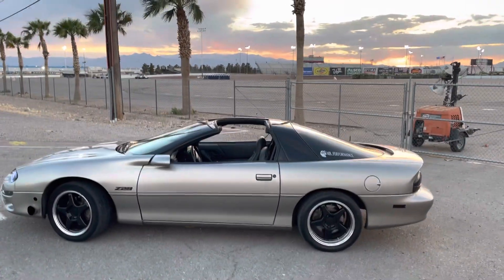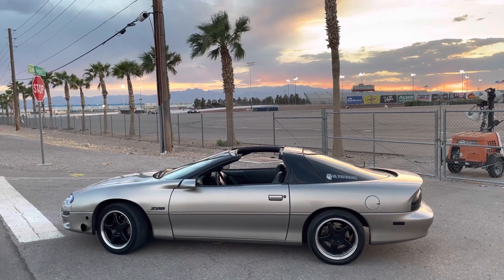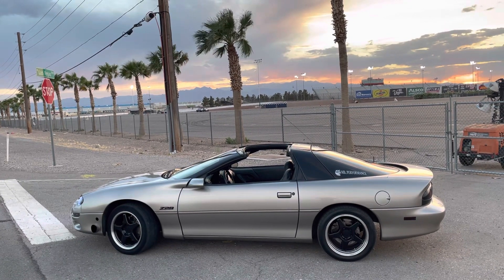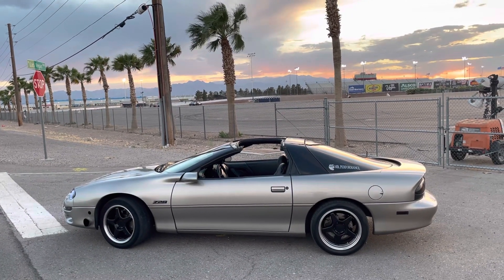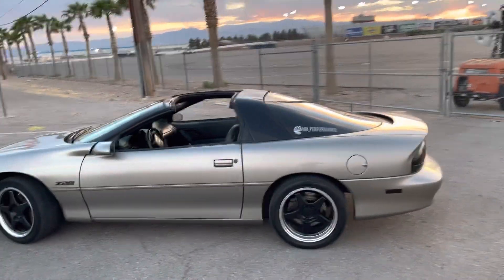Obviously the car's running and driving again. I got the exhaust piece back from Def — he ended up getting the new wastegate fitted on there, so we don't have boost creep issues anymore.